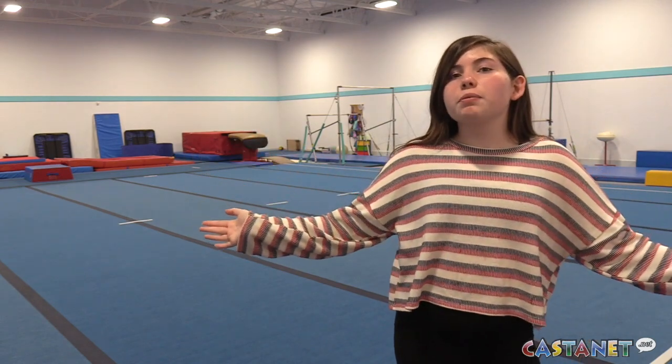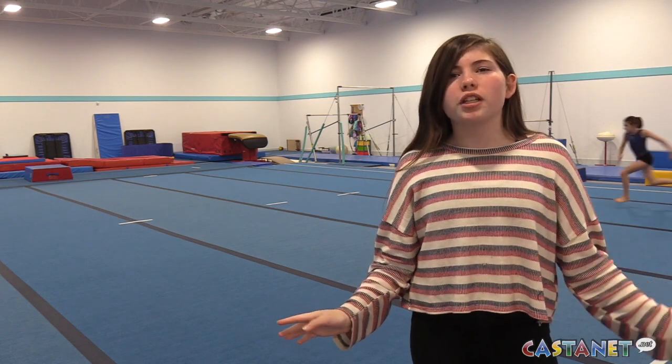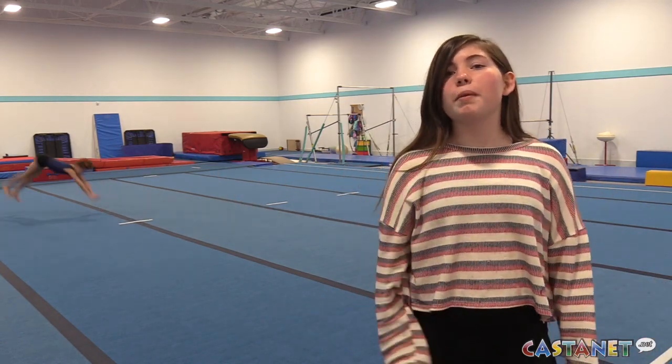This is North Valley Gymnastics' new facility, and it's way bigger, which makes it so much easier for all the gymnasts. But there's just one more thing they need to make it perfect.